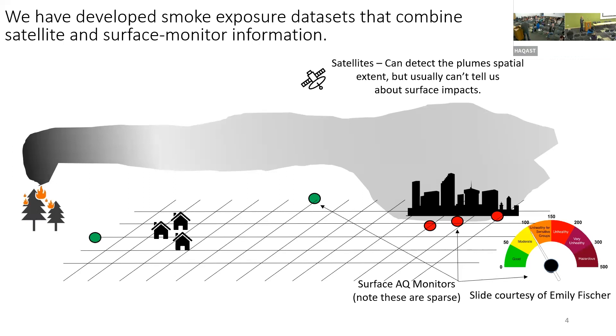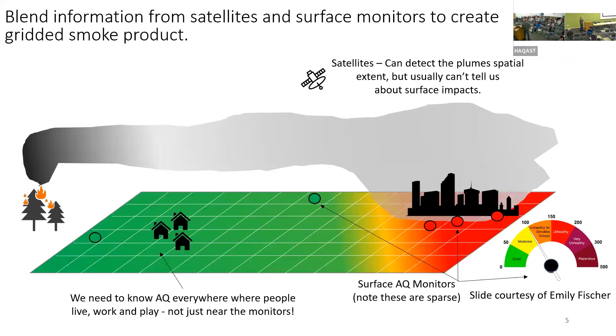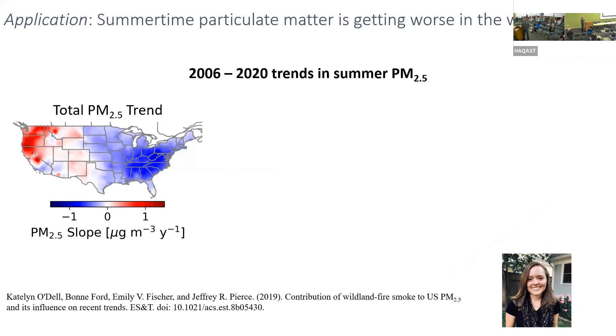What we have done by combining these data sources is try to come up with a gridded product of where smoke is and how much smoke there is for every day. We've used this in epidemiological studies, health impact analyses, and trend studies.